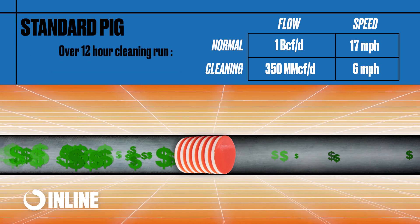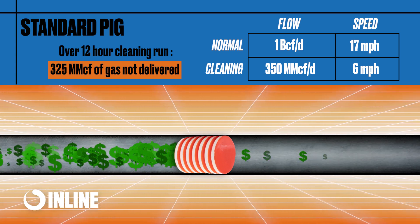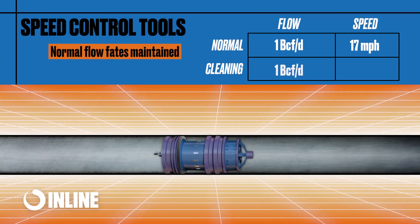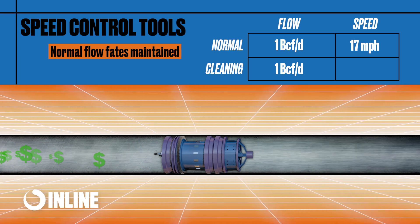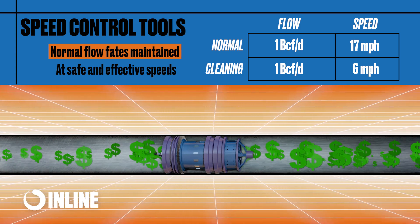Over the course of that 12-hour run, that's a 325 million cubic feet reduction in gas delivered to customers and revenue lost for that time. By using the inline speed control tools, operators are able to maintain their normal flow rates, limiting or eliminating the need for gas control to reduce flow rates, while still having a tool that is cleaning at safe and effective speeds.